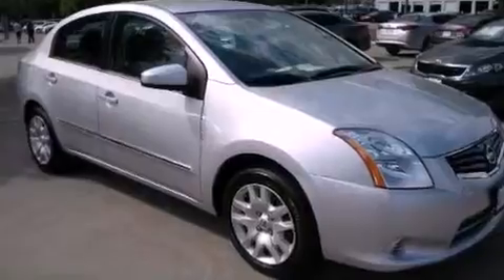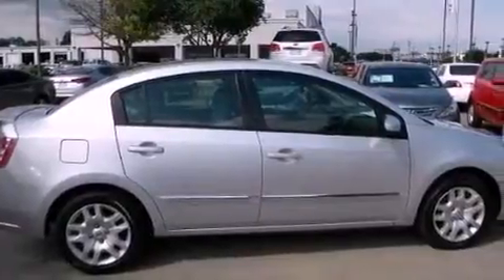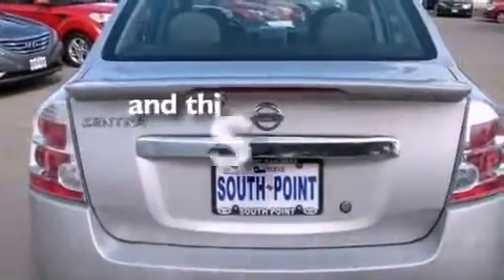Features include a low tire pressure indicator, air conditioning, full power accessories, an electronic throttle, tinted glass, rear impact crumple zones, traction control, multi-reflector halogen headlights, a rear window defroster, and this vehicle has fewer than 28,000 miles on the odometer.